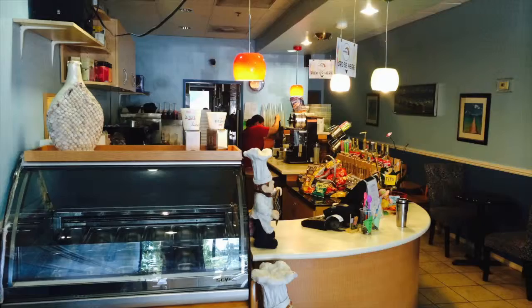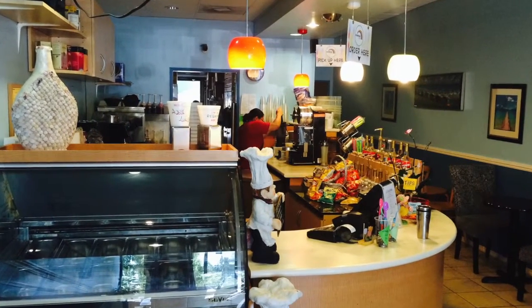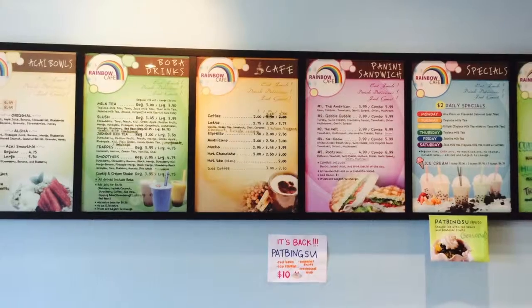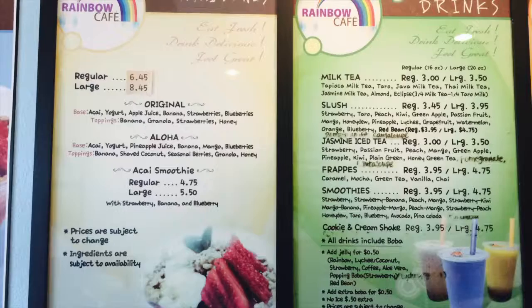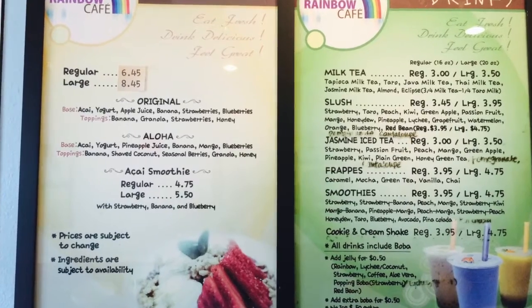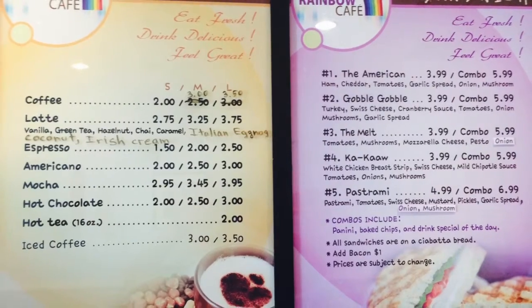When you walk in it's well maintained, very cool inside, which is awesome for summer. The staff is very friendly and helpful, and when you look up at the menus it's very vibrant and easy to read. Aside from the prices being very affordable,